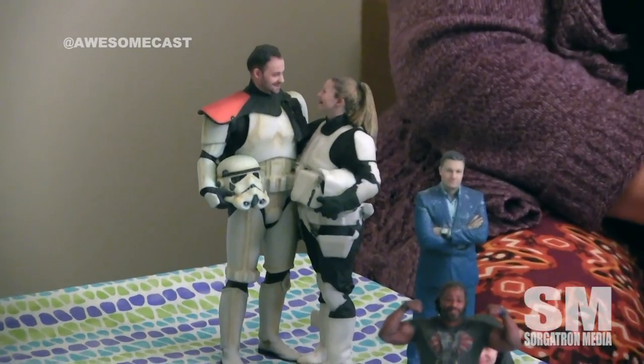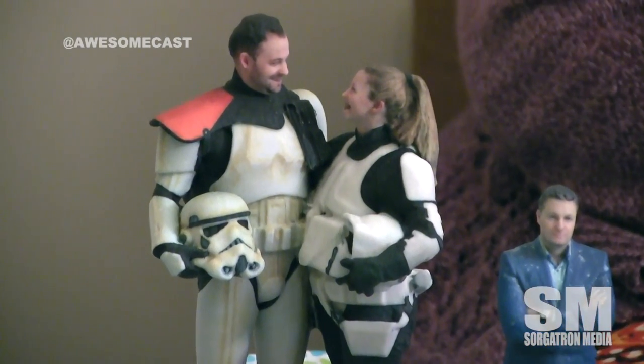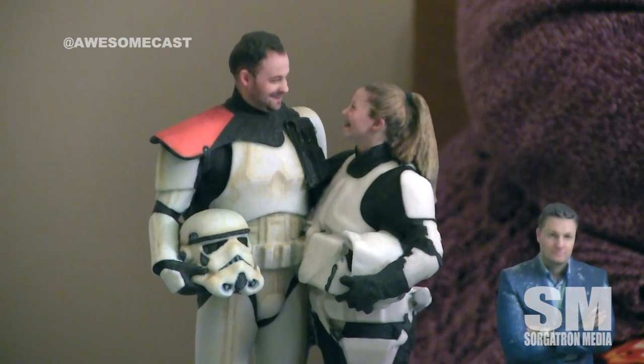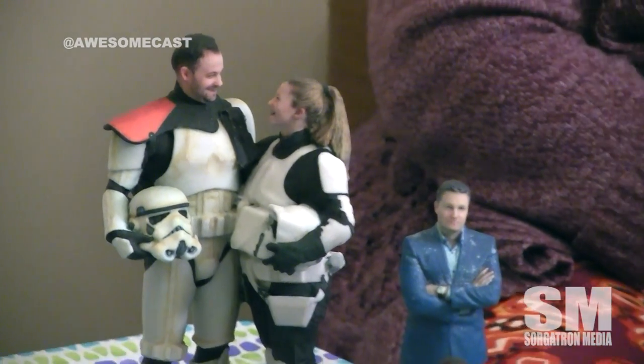Another funny thing people ask at comic cons: 'Can you make me as Darth Vader?' I try to explain — no, it's exactly what you're wearing. This is how these people were dressed at a comic con. If you're wearing shorts and a t-shirt, you'll come out with shorts and a t-shirt. For those on audio, we have a couple in stormtrooper outfits holding their helmets and it looks incredible. As far as the size you print out, you can decide that later — from three inches to 14 inches right now.